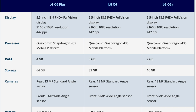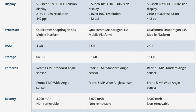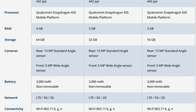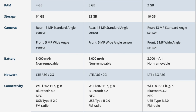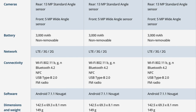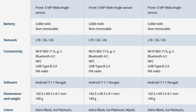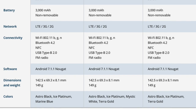Under the hood, the entire Q6 lineup features Qualcomm's mid-range Snapdragon 435 mobile platform. The Q6 Plus comes with 4GB of RAM and 64GB of storage, while the standard Q6 comes with 3GB of RAM and 32GB of storage. The Q6A sports 2GB of RAM and 16GB of storage. They will all come with non-removable 3000mAh batteries.